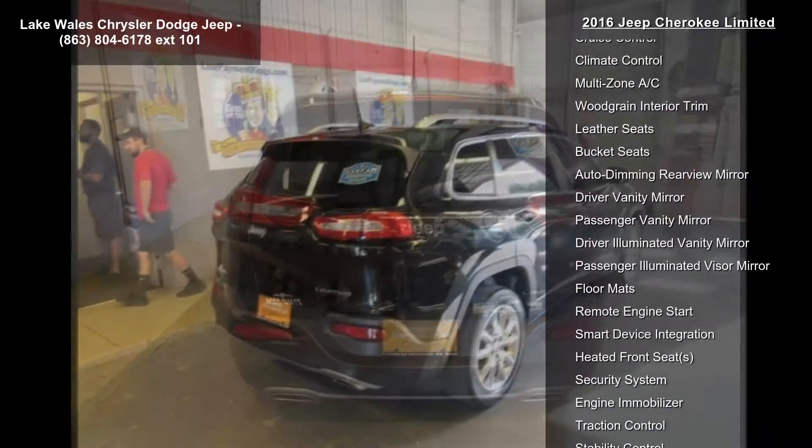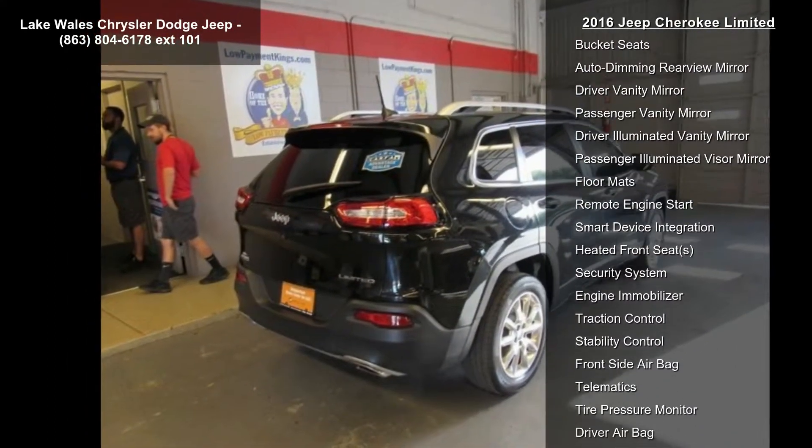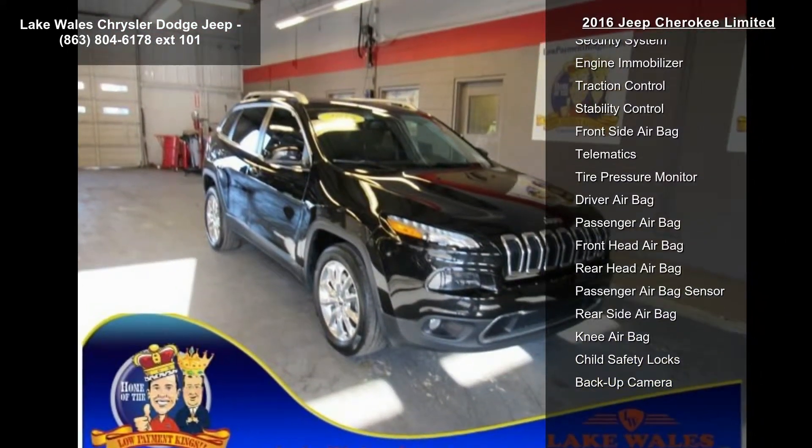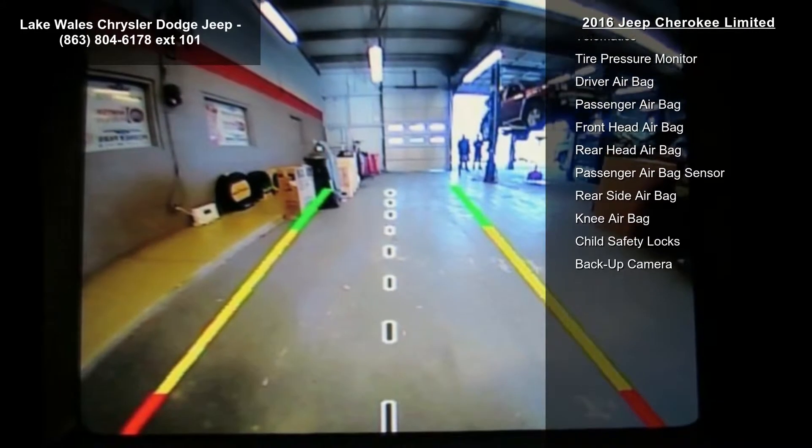Quick Order Package 26G included. Engine: 3.2L V6 24V VVT with ESS. Transmission: 9-Speed 948TE Automatic.